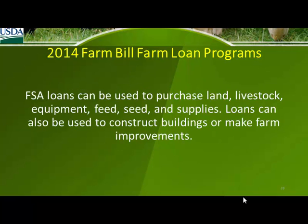We provide loans, and they can be used to purchase land, livestock, feed, supplies, and to construct buildings or make farm improvements — pretty much anything to do with the farm or the farm operation.